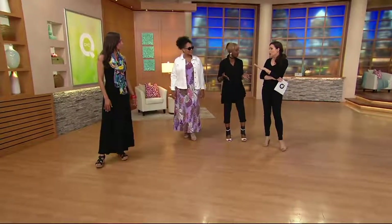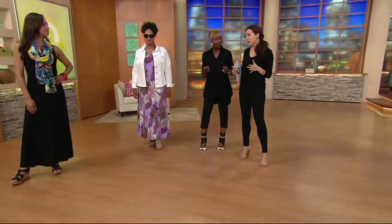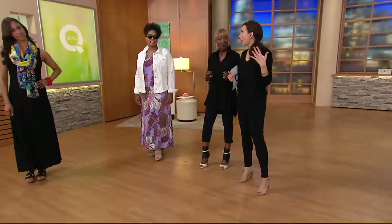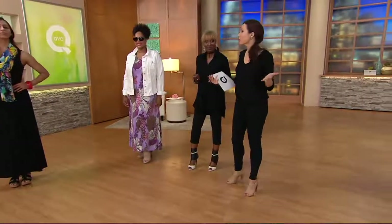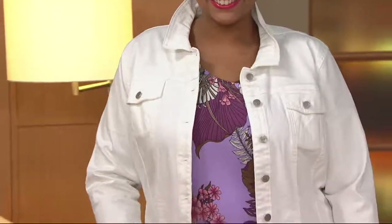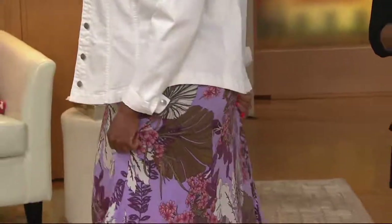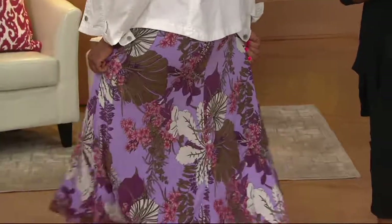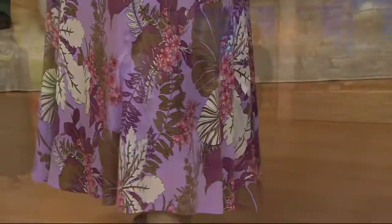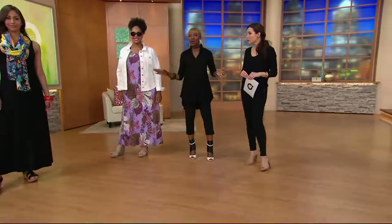Nothing's tight, nothing's constricting, but it really flatters the body. I'm going to a college graduation this year — they're always outdoors in bleachers, it's hot, but then maybe you're going to lunch afterwards. This is the perfect dress for college graduations, baby showers, wedding showers, Mother's Day brunch, weddings, day trips in the summer, christenings, bar mitzvahs, bat mitzvahs — a dress goes anywhere you want.